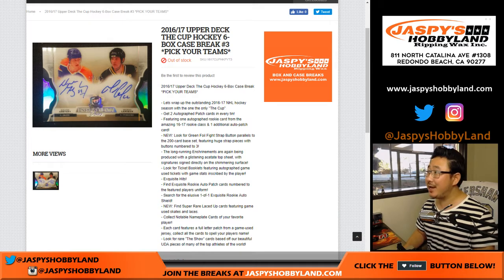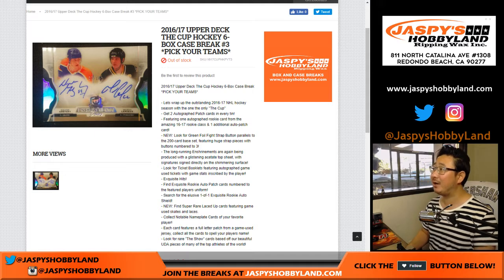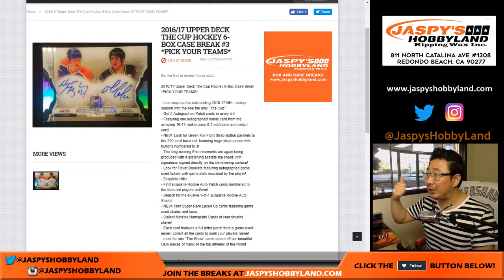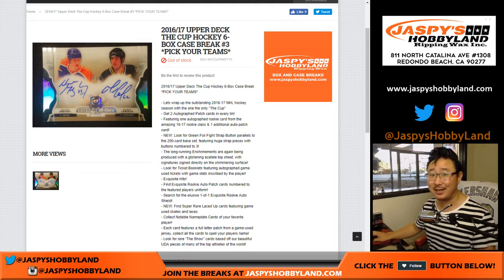Good afternoon everyone. Joe from jazpyshobbyland.com. We are starting the day off with a little 16-17 Upper Deck The Cup hockey. Pick your team number 3 from jazpyshobbyland.com. The last case is already up at the store on jazpyshobbyland.com on the main website. Check it out while supplies last — I don't think we're going to be able to get any more.